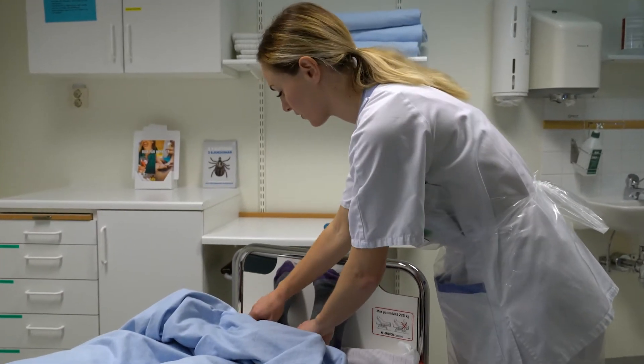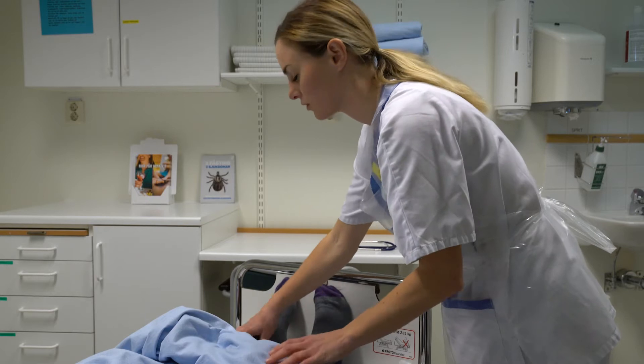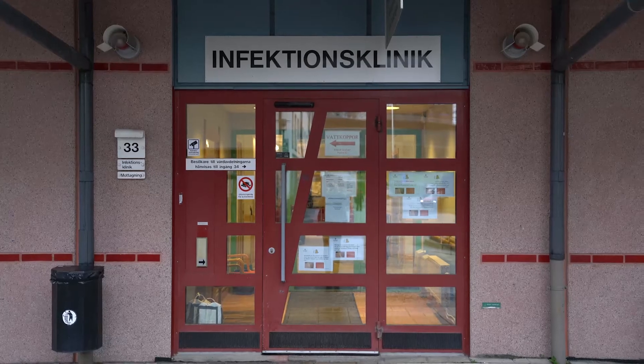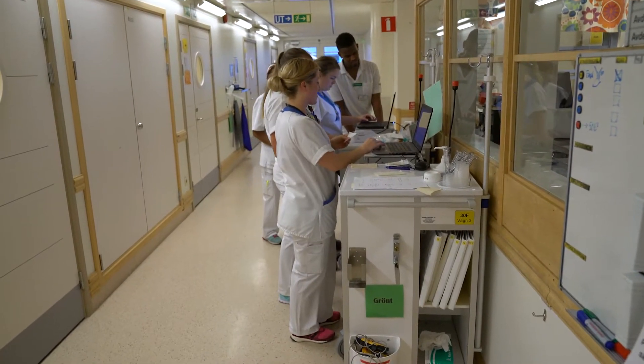The need for infection control is obvious when treating patients with influenza, measles, or other contagious diseases. These patients should be isolated in single rooms where possible to avoid spread of disease to other patients and staff.